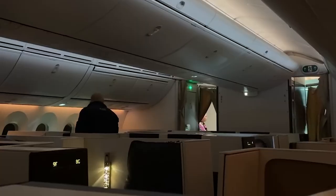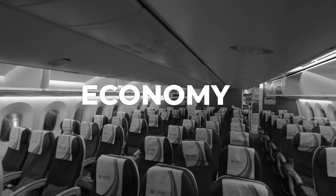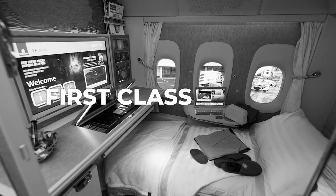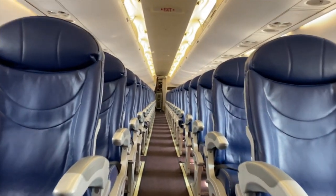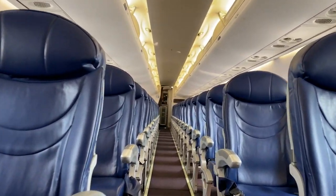To summarize, selecting the right airline seat can greatly enhance your travel experience. Consider the type of seat — economy, premium economy, business, or first class — and key factors such as legroom, seat width, proximity to restrooms, and in-flight entertainment options. By making an informed choice, you can ensure a more comfortable and enjoyable flight.